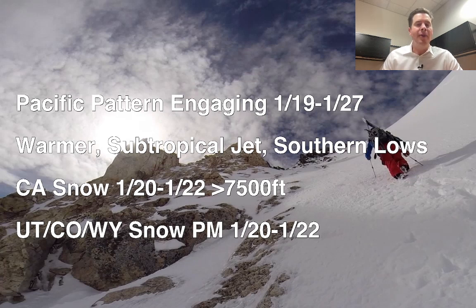In Utah, Colorado, and Wyoming, you have some snow coming — we're not talking about anything huge here. Probably light to moderate accumulations, probably the afternoon and evening of January 20th through 22nd. It's a different snow quality with these warmer temperatures than what we've been dealing with as of late.